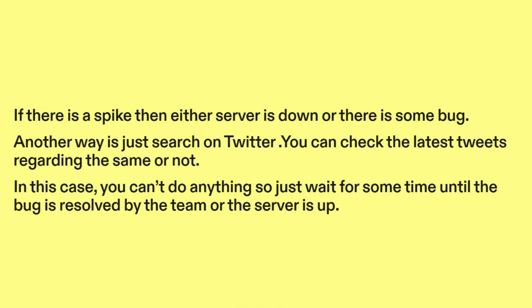Another way is to search on Twitter. You can check the latest tweets regarding the issue. In this case you can't do anything, so just wait for some time until the bug is resolved by the team or the server is back up.